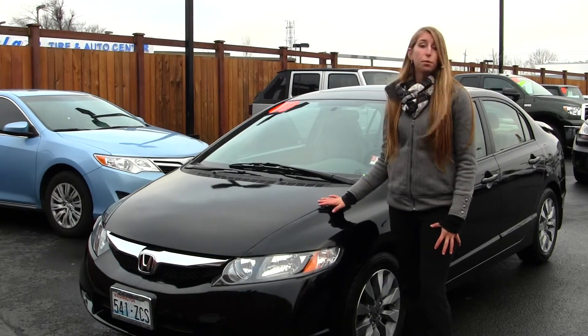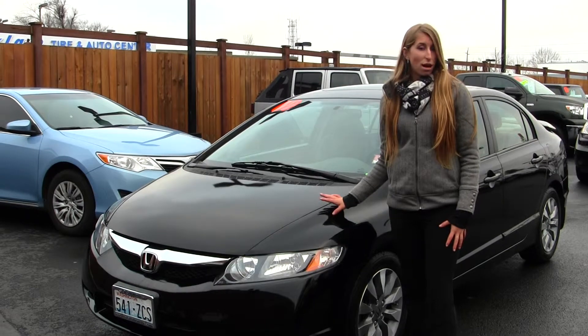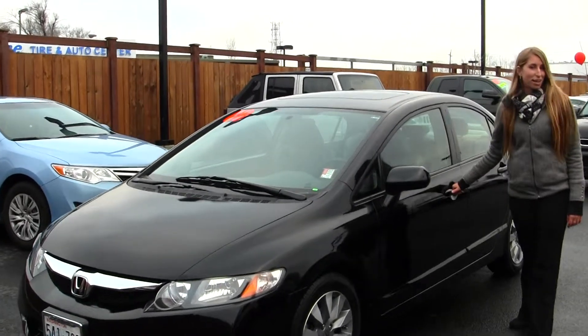Today we're looking at this bold black 2009 Honda Civic EX. On the exterior it has the automatic headlights, alloy wheels, and a sunroof so you can enjoy those nice sunny days.